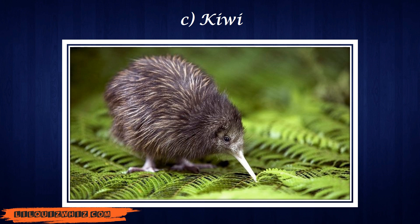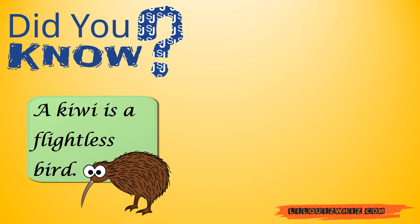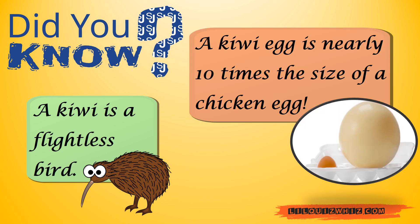The answer is C. Kiwi. Did you know? A Kiwi is a flightless bird, and a Kiwi egg is nearly 10 times the size of a chicken egg.